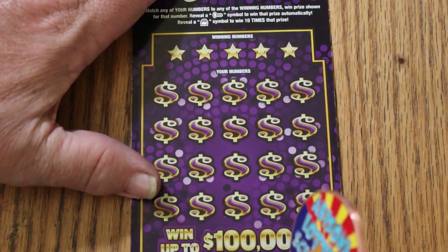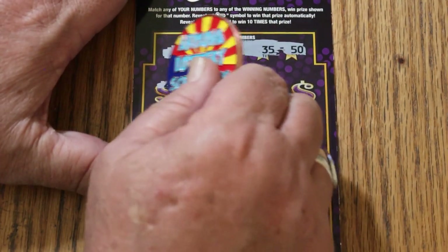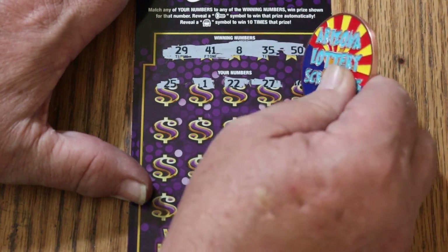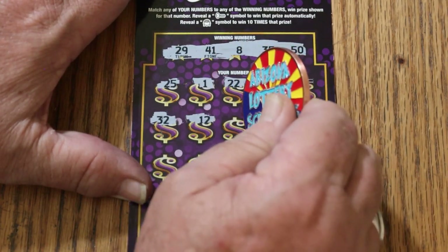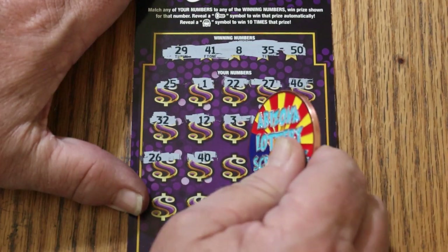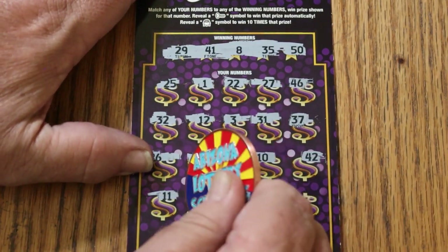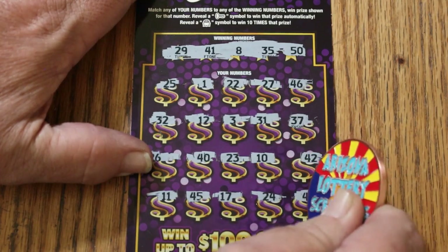Ticket 32, your numbers are 29, 41, 8, 35, and 50. Scratching through: 25, 1, 22, 27, 46 — 32 appeared on ticket 32 but no help. Continuing: 12, 3, 31, 37, 26, 40, 23, 10, 42, 11, 45, 25, 17, 24, and 4 in the corner. No good.